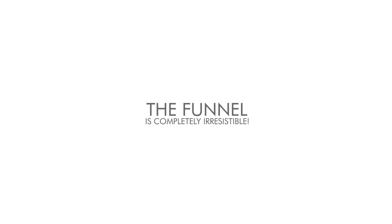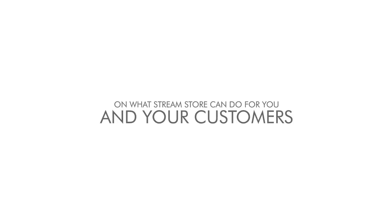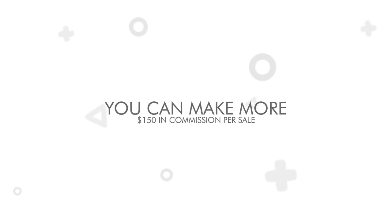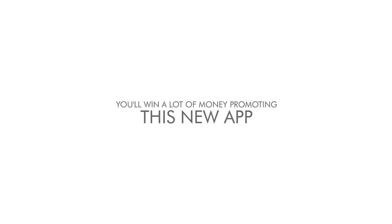The funnel is completely irresistible. This funnel will convert all the way through the last OTO because each offer is a big advantage and opportunity to make the system more and more powerful. Take a look at the JV page for more details on what StreamStore can do for you and your customers. You can make more than $150 in commission per sale, and there are $10,000 in cash for JV prizes, so you'll win a lot of money promoting this new app.